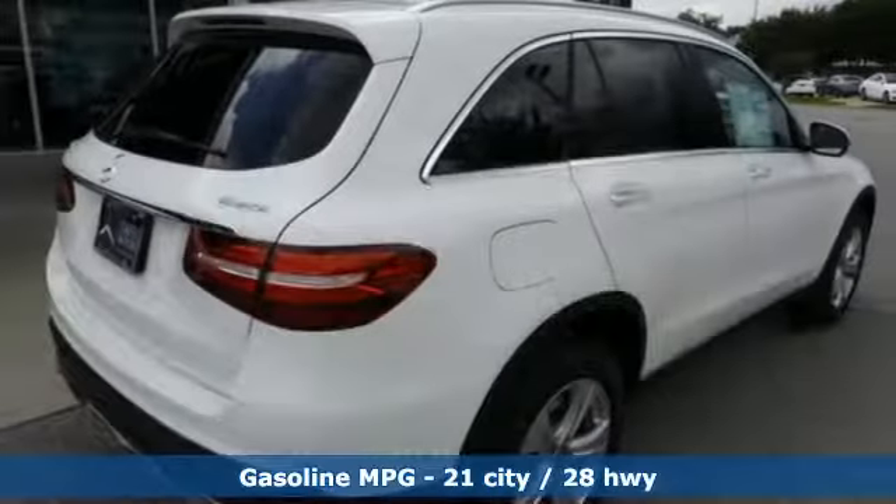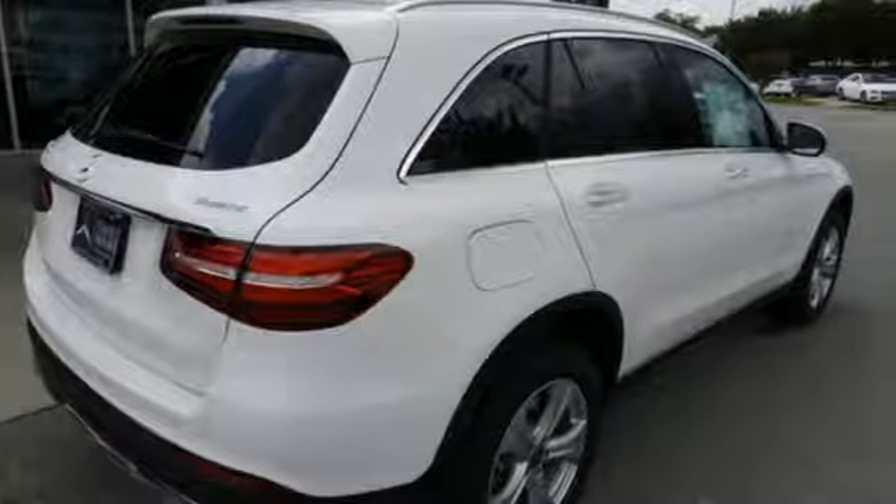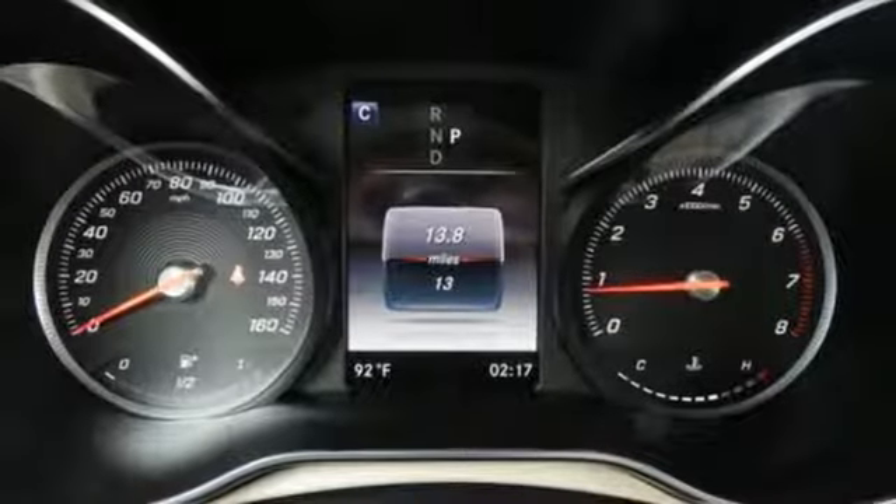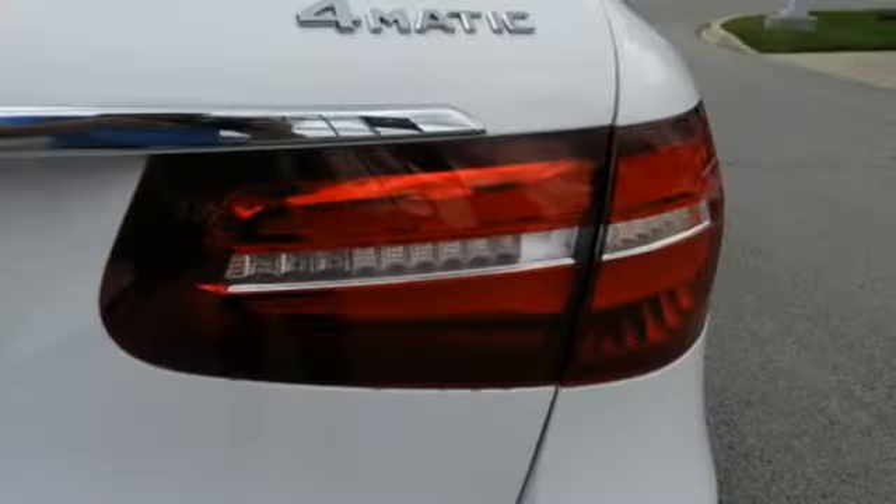Turbo inline four-cylinder engine. 4Matic four-wheel drive with traction control. Bluetooth wireless audio streaming. Power heated mirrors. Thermatic dual-zone climate control.